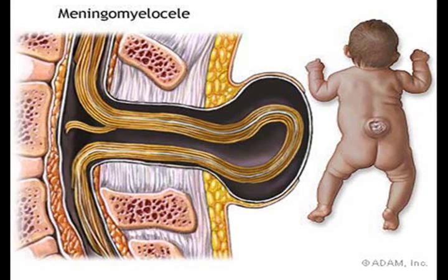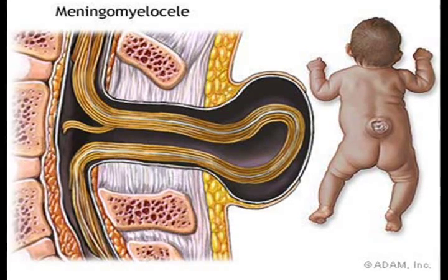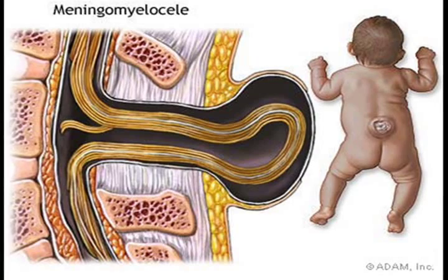Women with certain chronic health problems, including diabetes and seizure disorders, have an increased risk of having a baby with Spina Bifida. Now there are many types of Spina Bifida — three types actually.